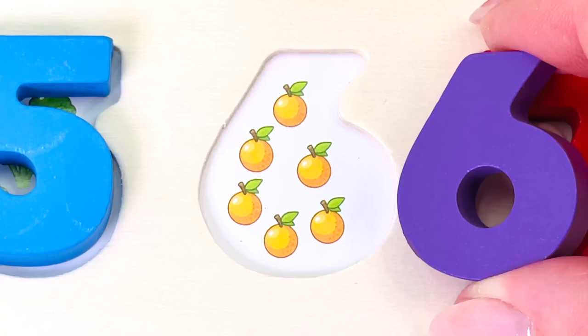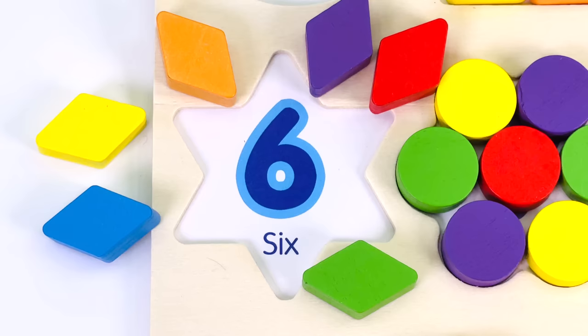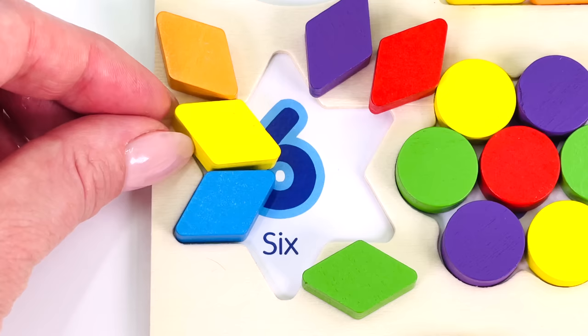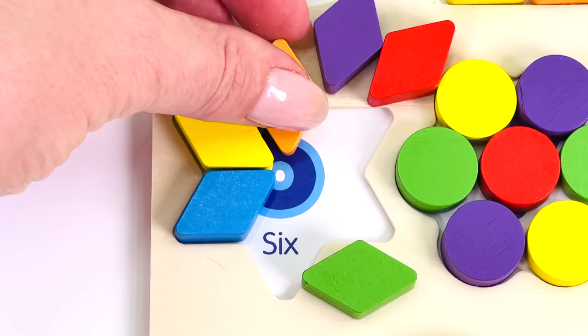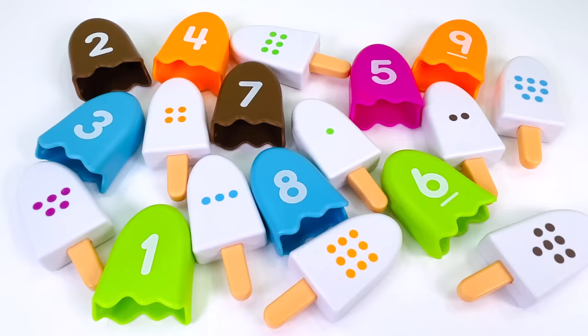Can you help me count the oranges? There's 1, 2, 3, 4, 5, 6. The number 6. I have 6 small diamond shapes. I wonder what shape they'll make when put together. That's number 2, 3, 4, 5, and 6. It's made a star.